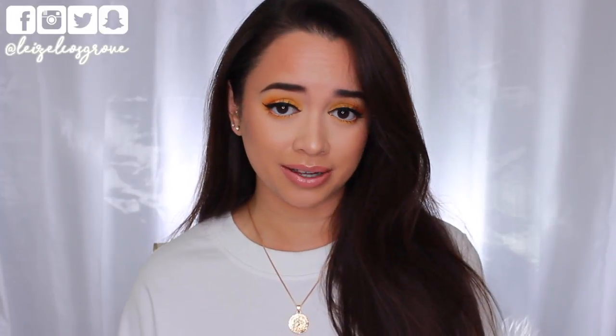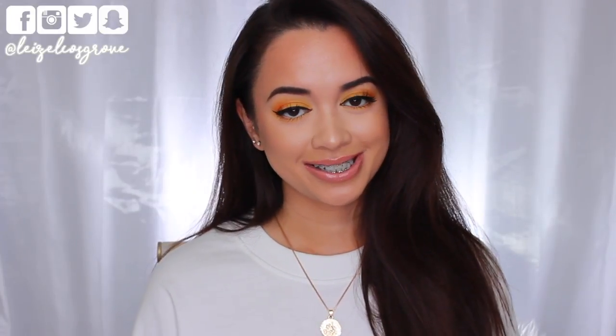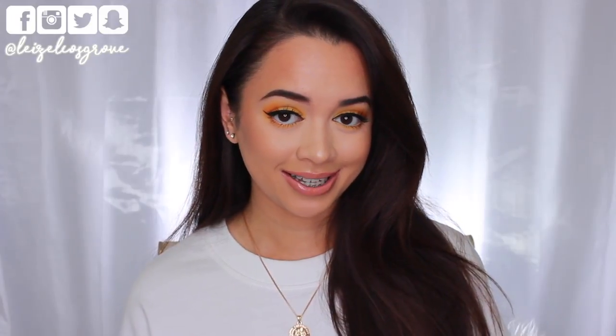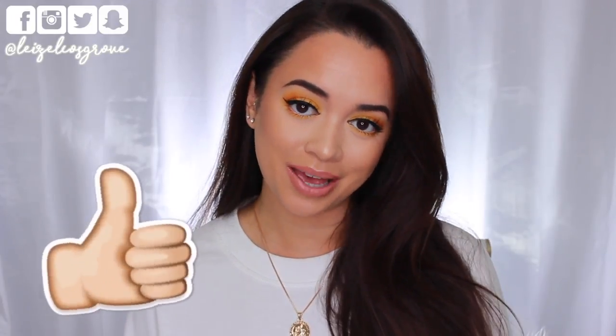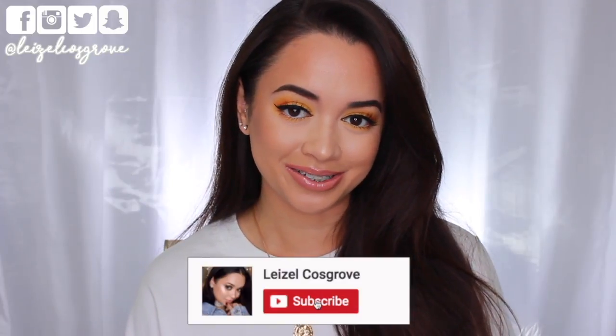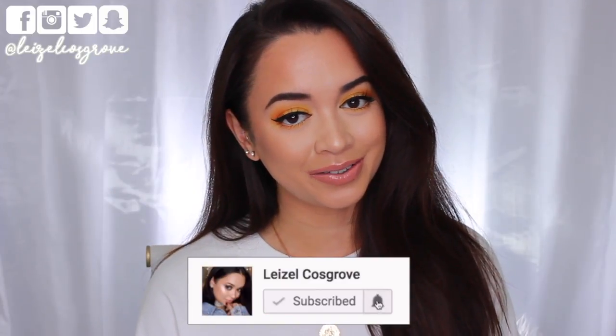I've got a mixture of things — some accessories, hair products, and skincare products, all that kind of thing. If you're interested to see what I've been loving lately, keep on watching. If you do enjoy this video, don't forget to give it a thumbs up, and if you're new, join the crew by hitting the little red subscribe button down below.